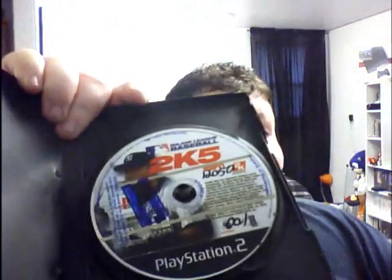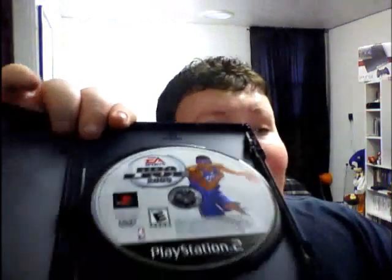Next up we've got NCAA March Madness 2004, then Major League Baseball 2K5, and the last PS2 game — to go along with those NBA games I got the other week — is NBA Live 2005.